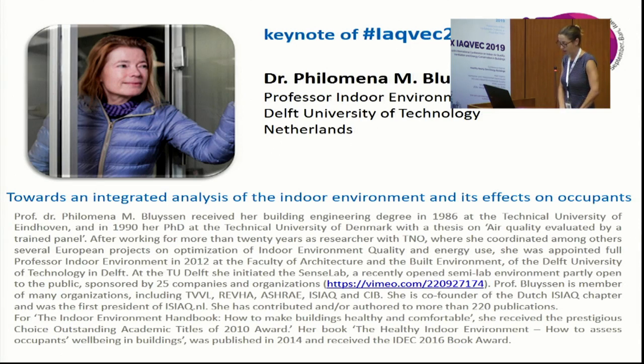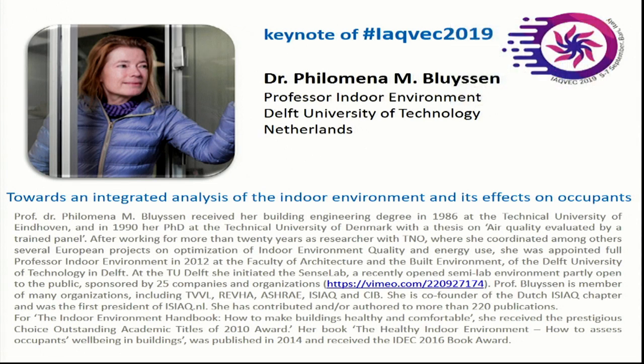For her indoor environment handbook, 'How to Make Buildings Healthy and Comfortable,' she received the prestigious Choice Outstanding Academic Titles of 2010 award. And her book, 'The Healthy Indoor Environment: How to Assess Occupant Wellbeing in Buildings,' was published in 2014 and has received the IDEC 2016 Book Award. We're so delighted to welcome her to present her paper, which includes thoughts on the need for an integrated approach to assessing indoor environmental quality. Please give a warm welcome to Dr. Bluyssen.